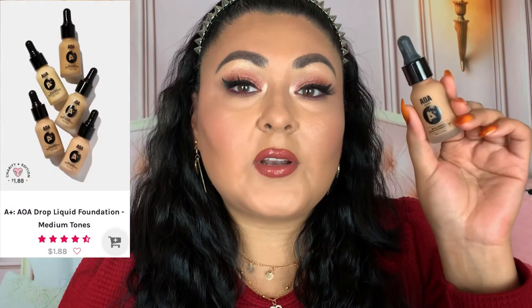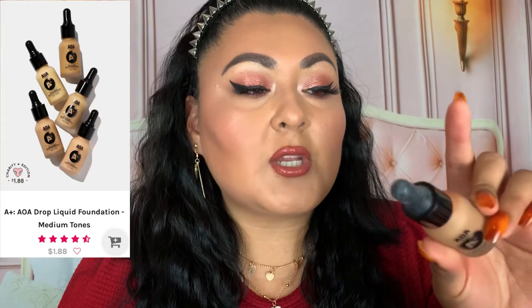We have a couple of foundations. The Away Studio A Plus Buildable Satin Foundation is really nice, however the shade I own in Honey Beige is a little orange on me so I haven't been reaching for it as often. It's a nice light-to-medium coverage foundation — not full coverage at all, though you can build it up. It does come with a little dropper, which I'm not the biggest fan of.